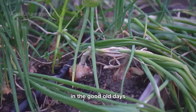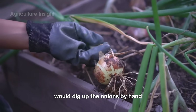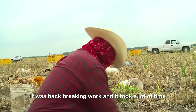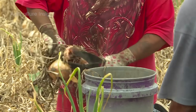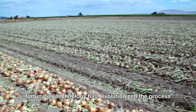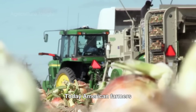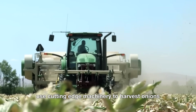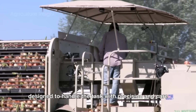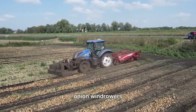In the old days, onion harvesting was labor-intensive — workers armed with hoes and shovels would dig up the onions by hand. While this method ensured minimal damage, it was back-breaking work that took a lot of time. Fortunately, technology has revolutionized the process, making it faster, more efficient, and less physically demanding. Today, American farmers use cutting-edge machinery to harvest onions — machines designed to handle the task with precision and care. Here's a closer look at the stars of the show: onion windrowers.